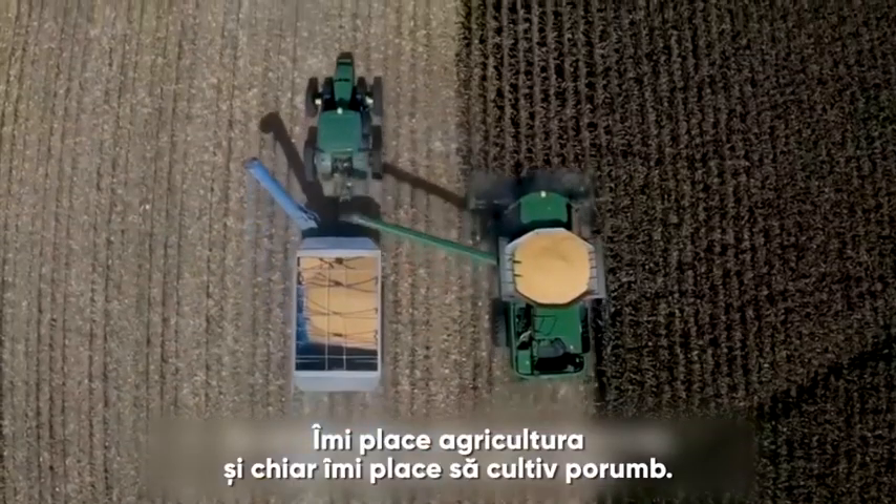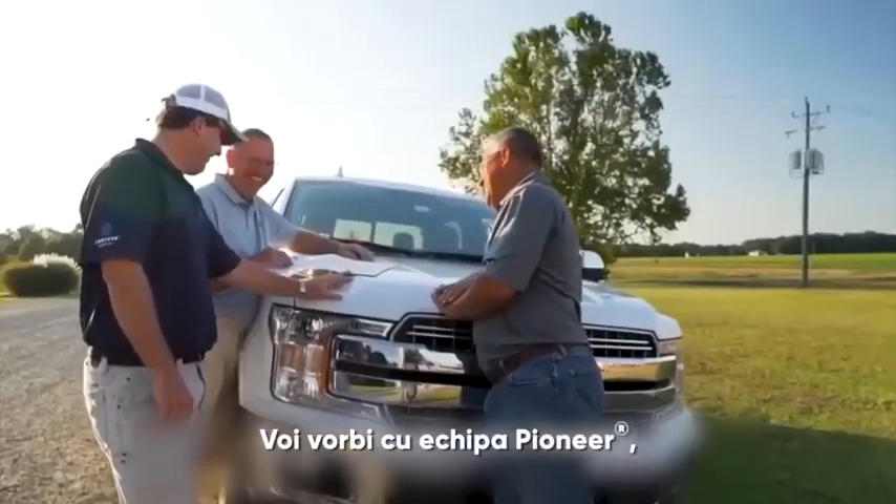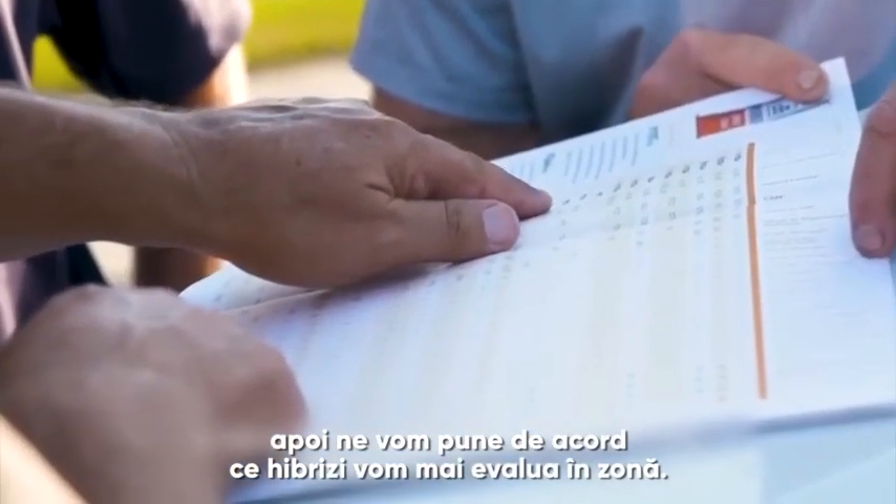I just enjoy farming and I really enjoy raising corn. I will call up with their Pioneer team and then we'll sit down and we'll evaluate what hybrids fit an area.